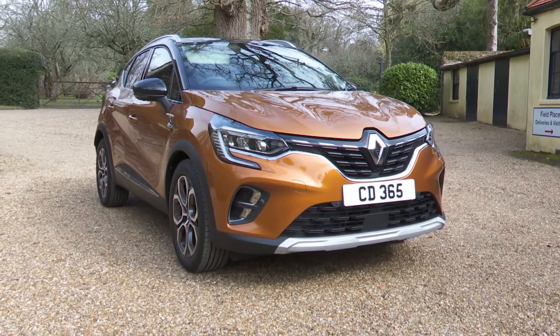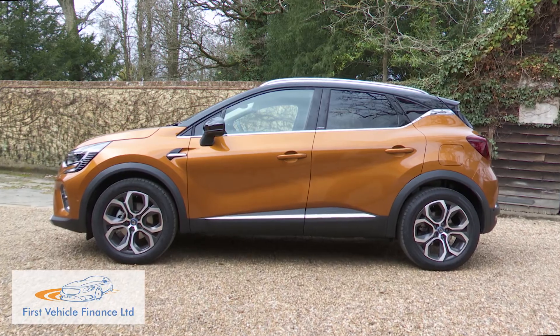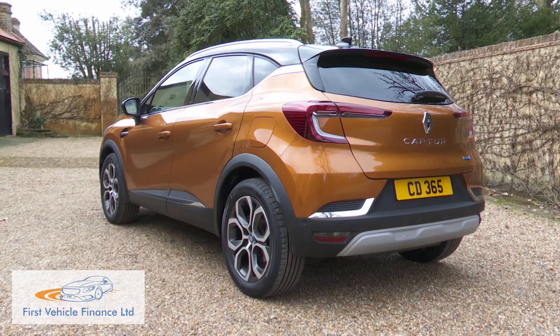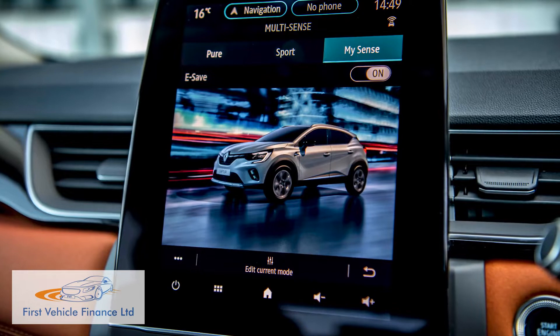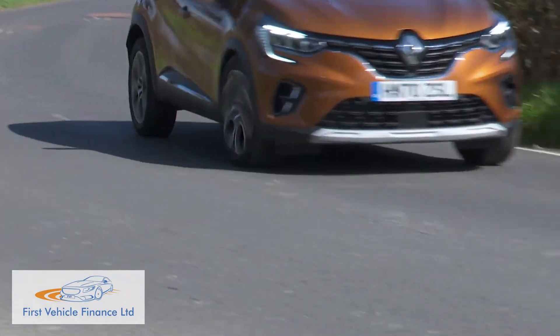Renault has been a market leader in delivering plug-in hybrid technology in smaller cars, with models like this one, the Captur E-Tech Plug-in Hybrid 160. This compact crossover offers a 31-mile electric driving range and super low benefit-in-kind taxation exposure, both themes common in this class and highly valued by potential customers.